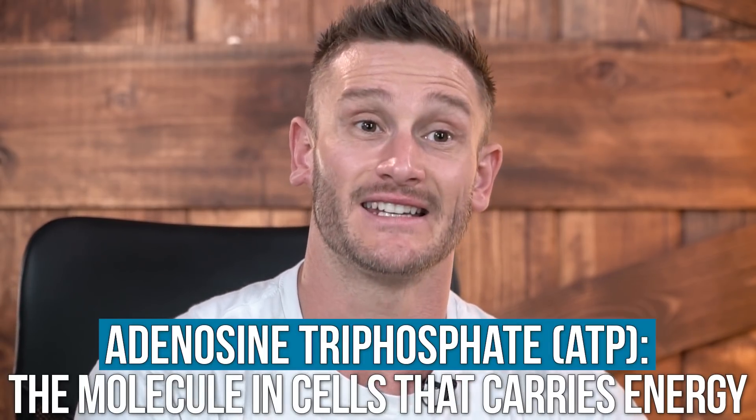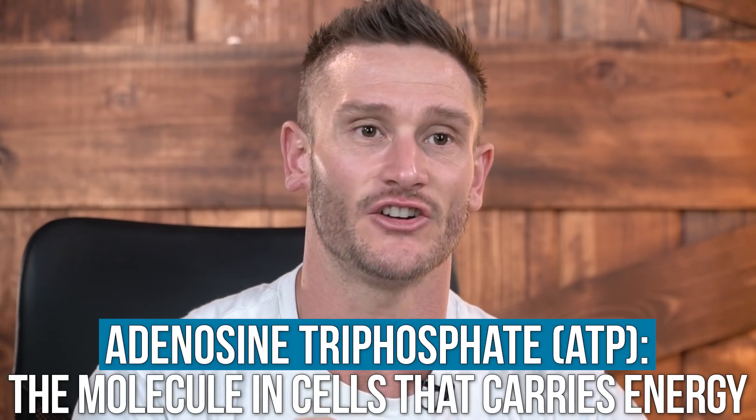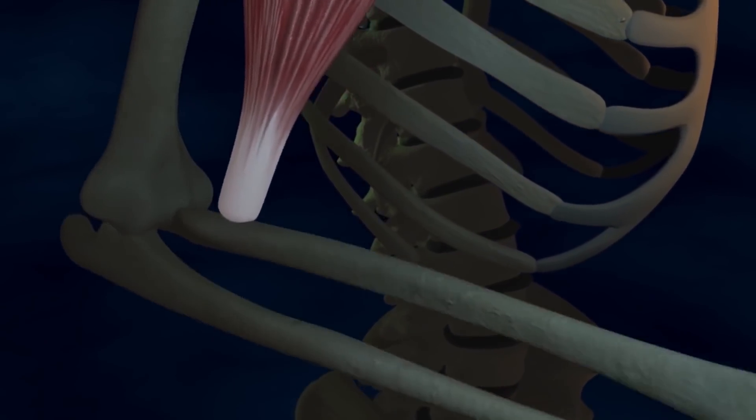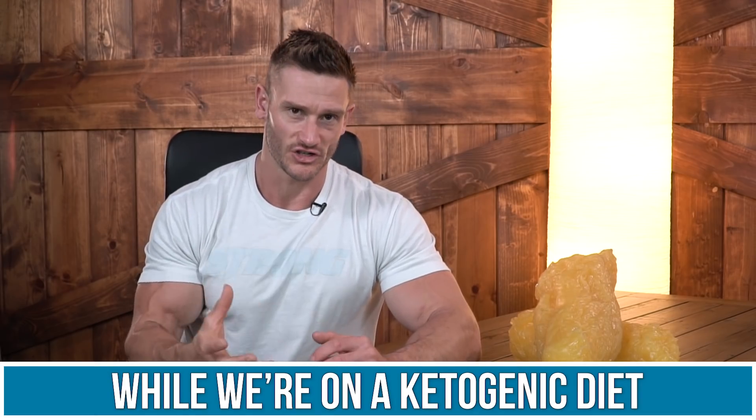ATP, adenosine triphosphate, is the energy currency within your body. It is created by adding a phosphate molecule to something called ADP. Basically, energy is released when ATP loses a phosphate molecule — one phosphate molecule is ripped off chemically, and this creates a spark of energy that causes our muscles to contract. This is happening thousands of times per second.